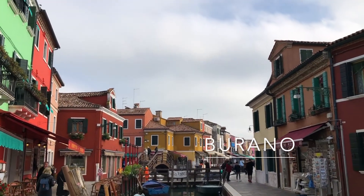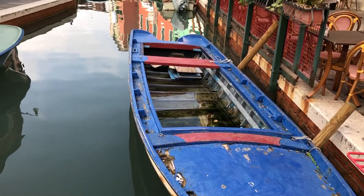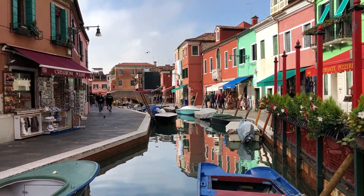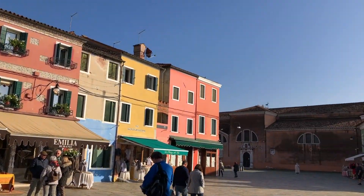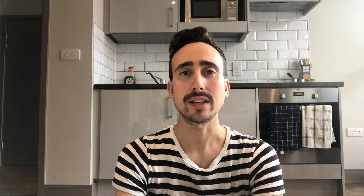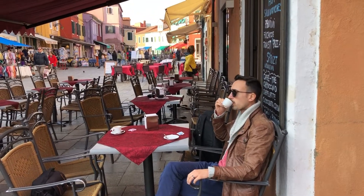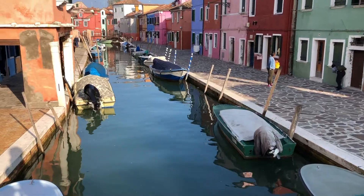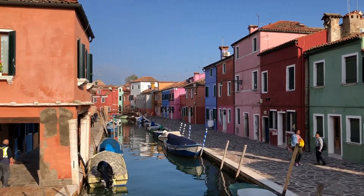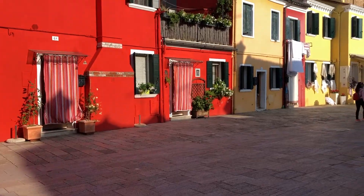Burano was by far our favorite island of the three that we visited for the day. This island's claims to fame are its lacework as well as the vibrantly colored houses that are scattered all around the island. Once you make it to the center of the island, there's plenty to choose from in terms of restaurants, shops, and lively atmosphere. We enjoyed some espresso at Girani Cafe Venezia, allowing time to savor our surroundings and do a bit of people watching. There's really no set tour, itinerary, or site that we went on while on this island, and that was really half the fun of it. We really just enjoyed wandering around, appreciating the beautiful bridges and buildings that we encountered along our route.